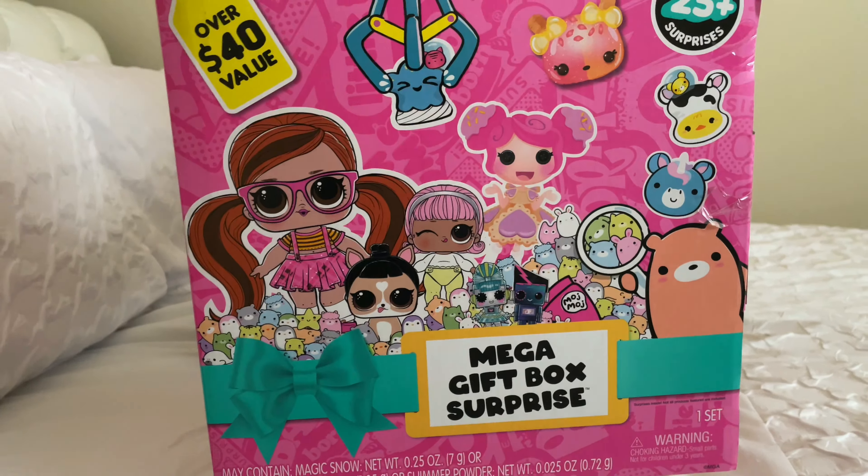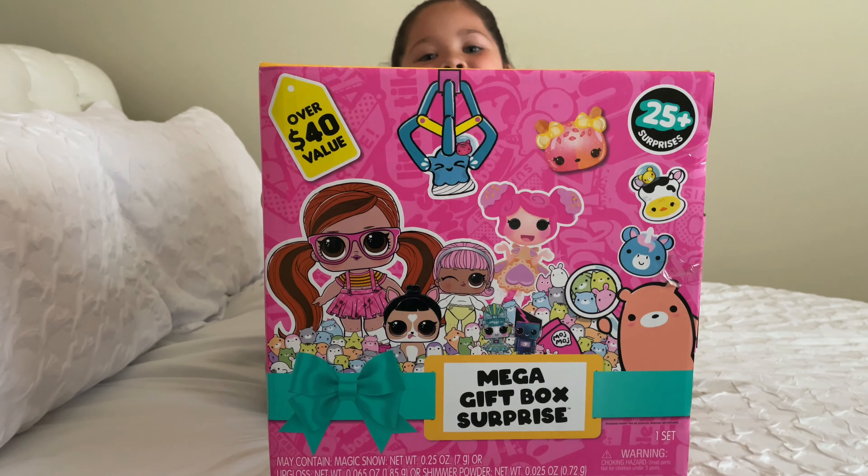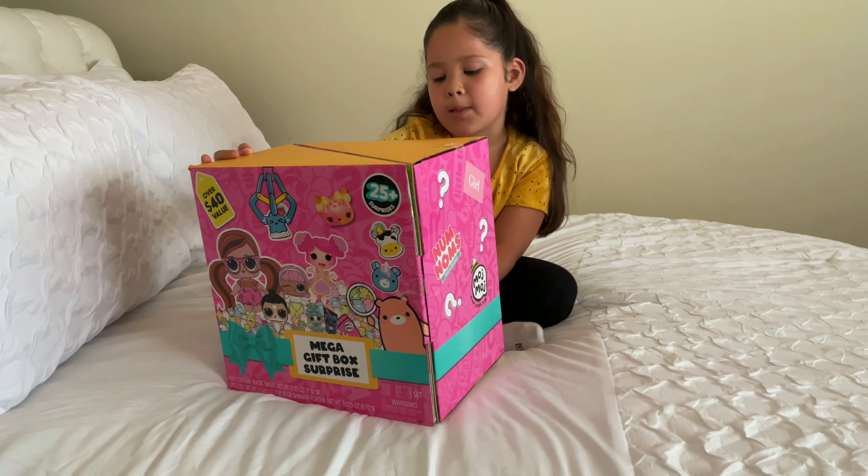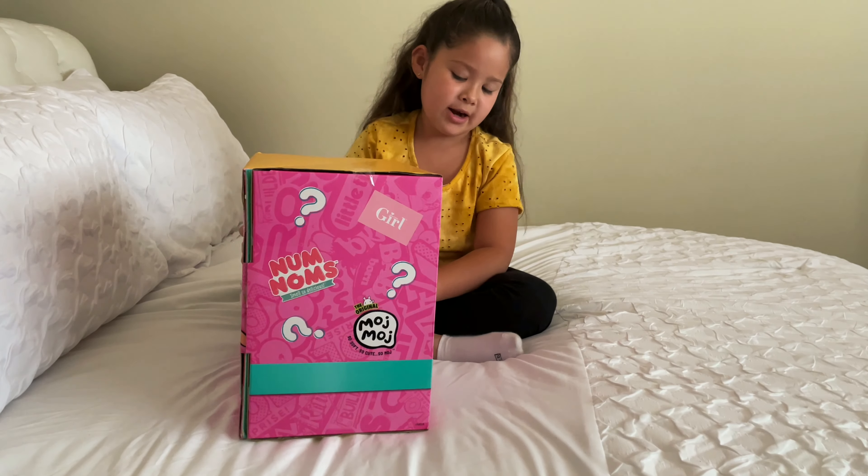So here it is. And it comes with Moj Moj, Lola Loopsie, and LOL Surprise, and Num Num.